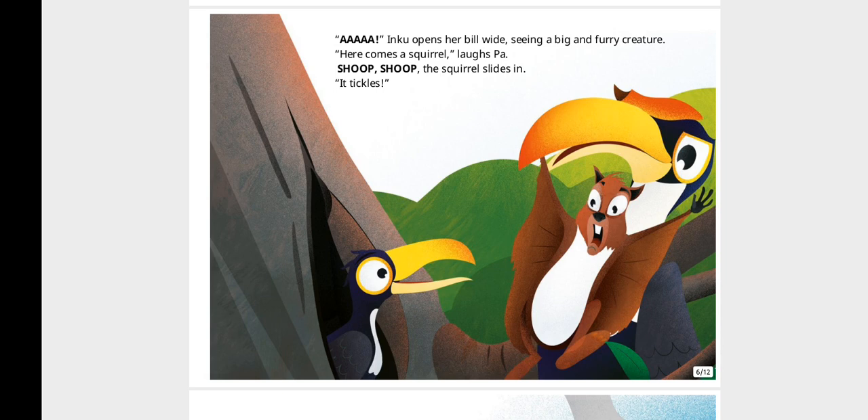Inku opens her bill wide, seeing a big furry creature. "Here comes a squirrel," laughs Pa. The squirrel slides in. "It tickles!"